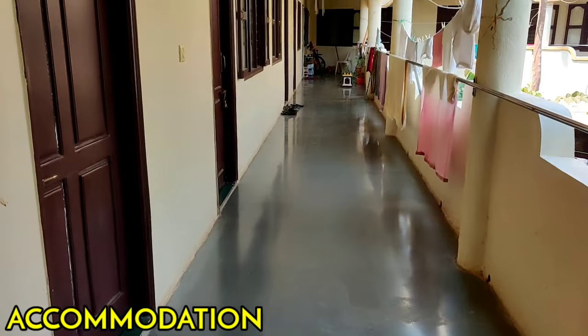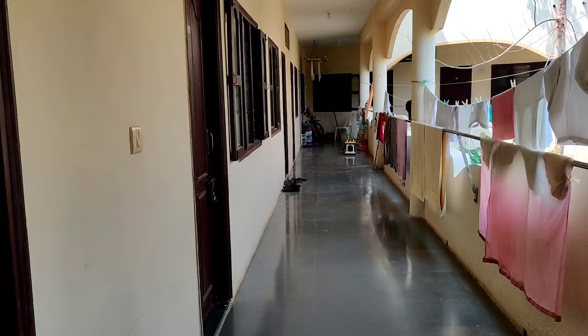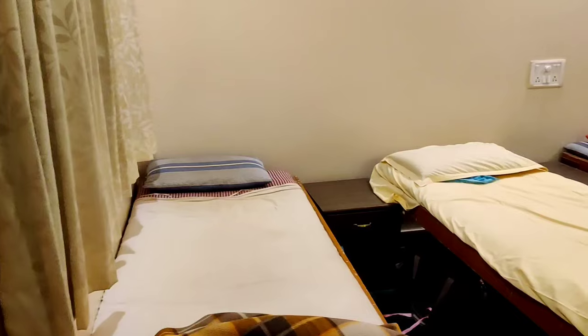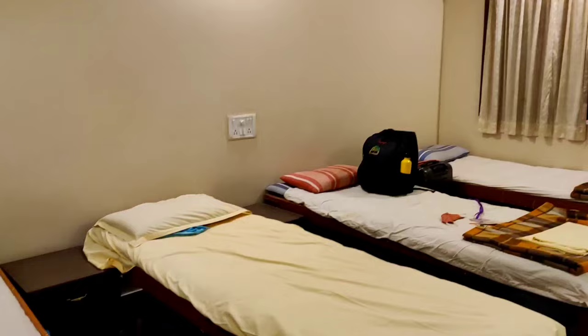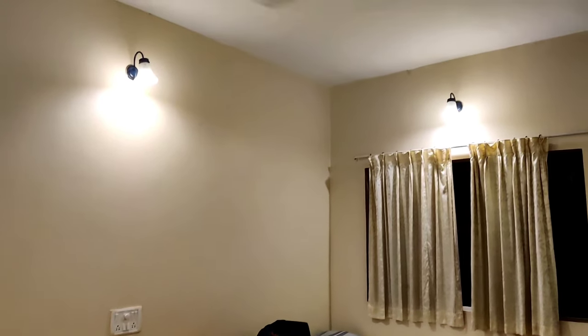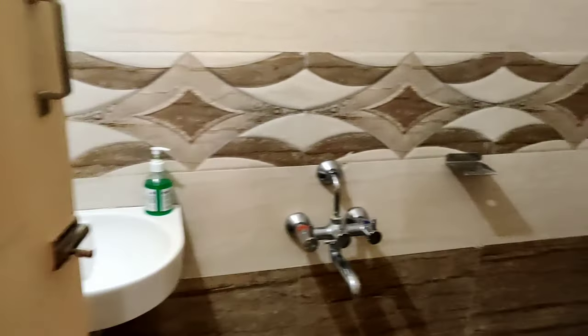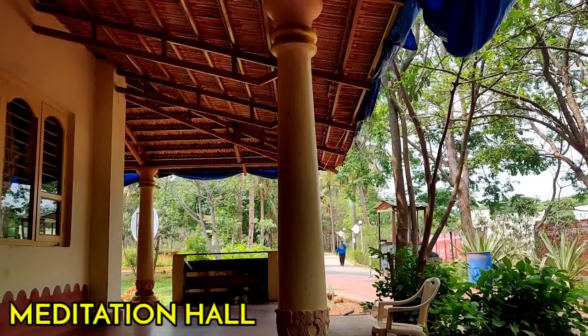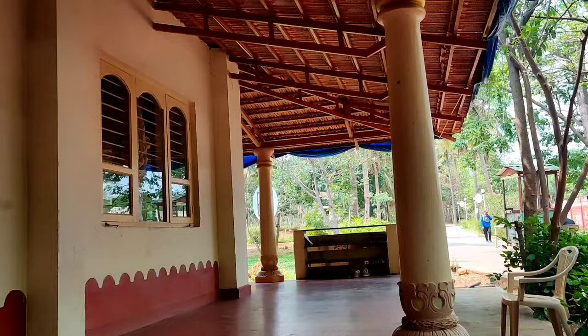Now let me show you my accommodation. You have options like dormitory, three-sharing, double-sharing, AC, or non-AC — you can choose whatever you like. Men and women are accommodated separately. This is the basic room you get in a three-sharing room, and this is the basic washroom — nothing fancy, but very simple, well organized, and very clean. There are also many halls where meditation courses and different programs are conducted.